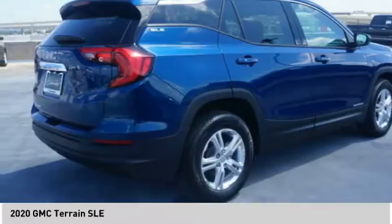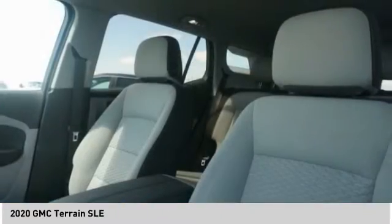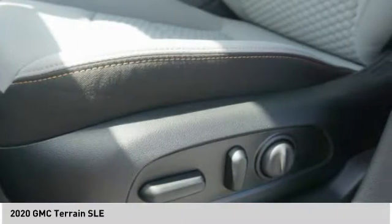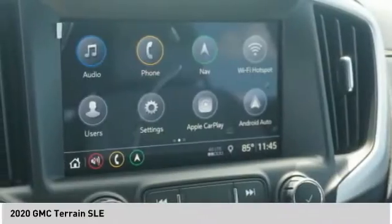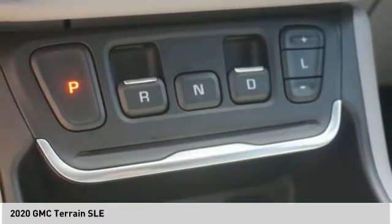Terrain offers uncompromised capability, a balanced stance, and a commanding view of the road, letting occupants enjoy a confident driving experience. And an EPA estimated 32 highway MPG is not bad either. Here are some of this vehicle's great options.